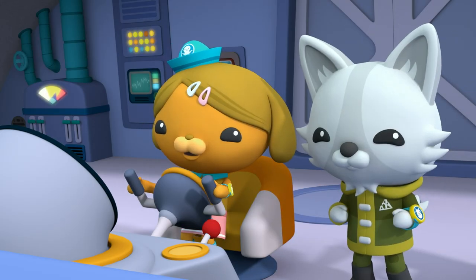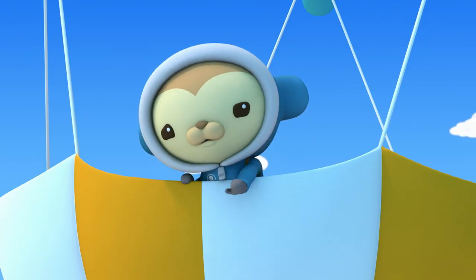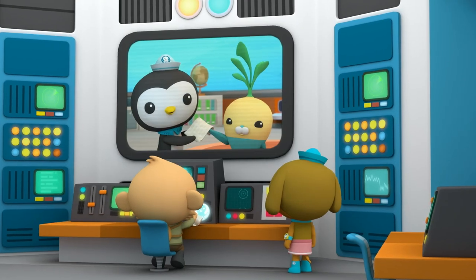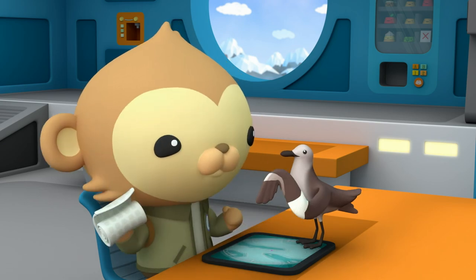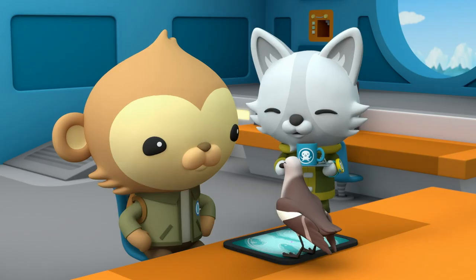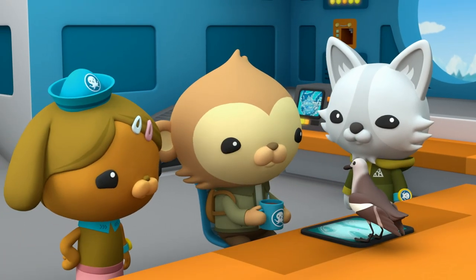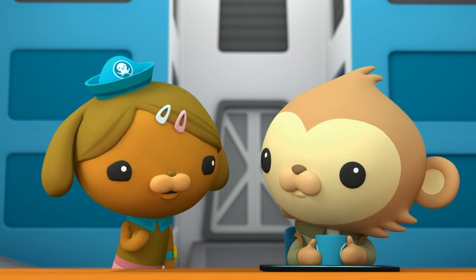Yes! Oh, my paddle board. Now wrap the bandage around Boda's wing — wrap it three times very quickly. I feel great, thanks. This hot cocoa should warm you up, Pani. Wish we could have saved your paddleboard, Pani. I know you had lots of great adventures on it.